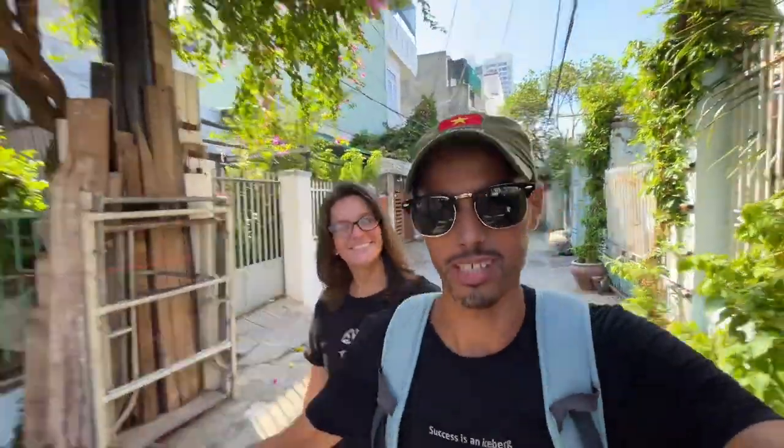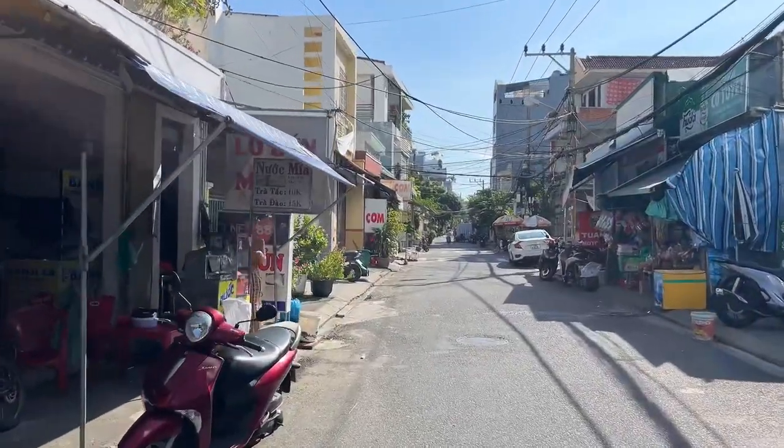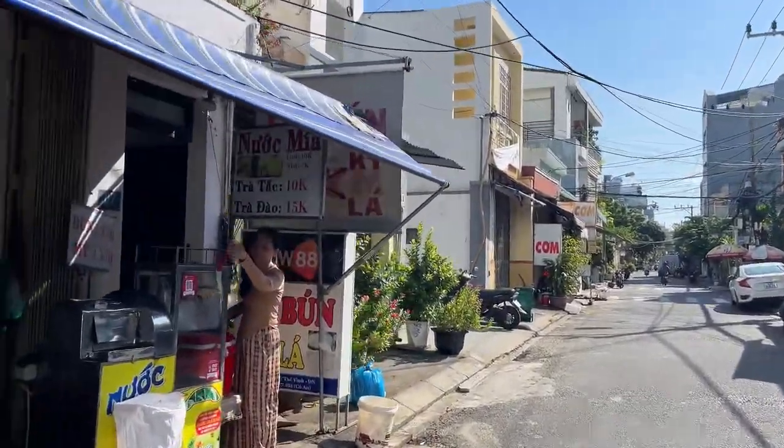Hello everyone! Hope you guys are doing great and welcome back to a new video here in Da Nang. Today we are in a very local neighborhood, so we are going to be walking around here and sharing the experience with you guys. The other day I was walking on this side and I found a very local restaurant where I bought banh mi — really really fresh, straight from the oven.